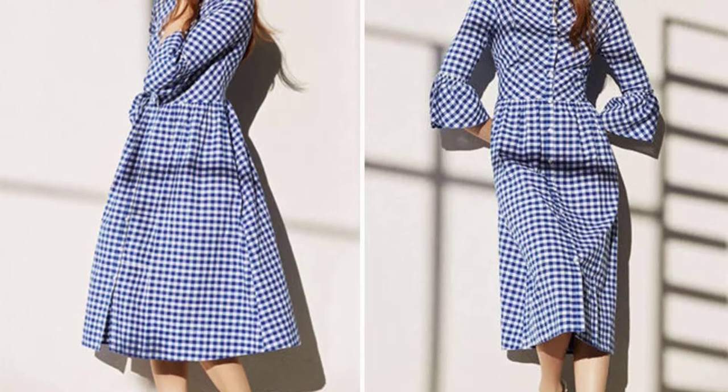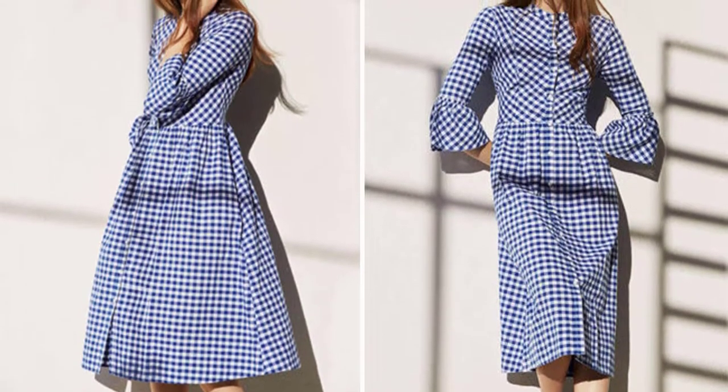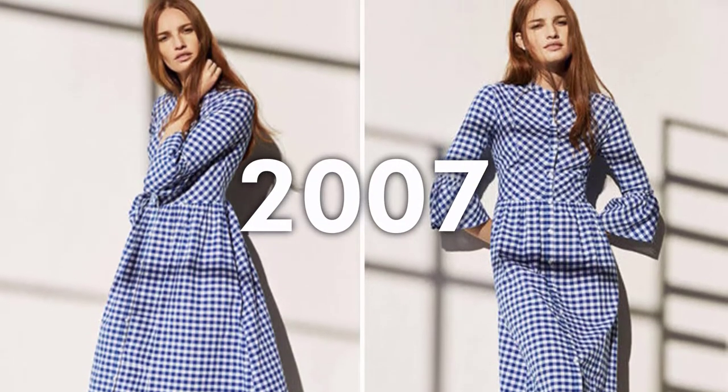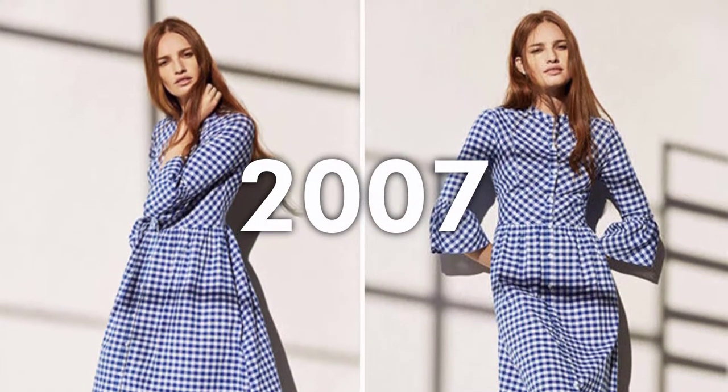This dress had a highly anticipated launch after being featured in plenty of fashion magazines back in 2017. It sparked a fashion frenzy before it even went on the racks. Have a guess at the brand. Is it Gucci? Or perhaps Chanel?